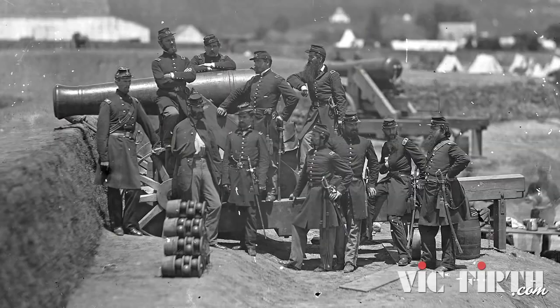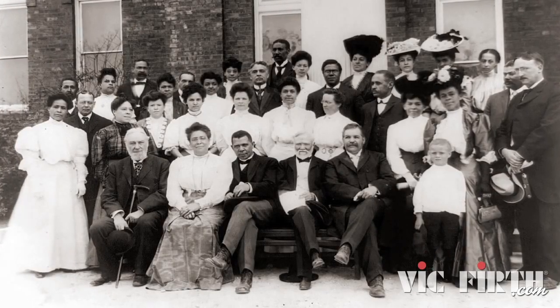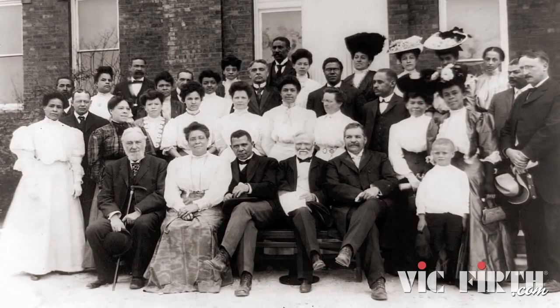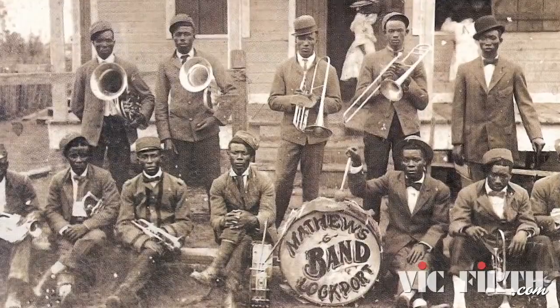The first stop on our journey through the evolution of drumming and the drum set is 1865. For those of you who know your history, 1865 was the year that the American Civil War ended, and that meant that African slaves and their descendants were free and could start to participate much more in American society and contribute more to American music. As we see throughout this whole series, African Americans have contributed a tremendous amount to the drum set and to the way that we play it.